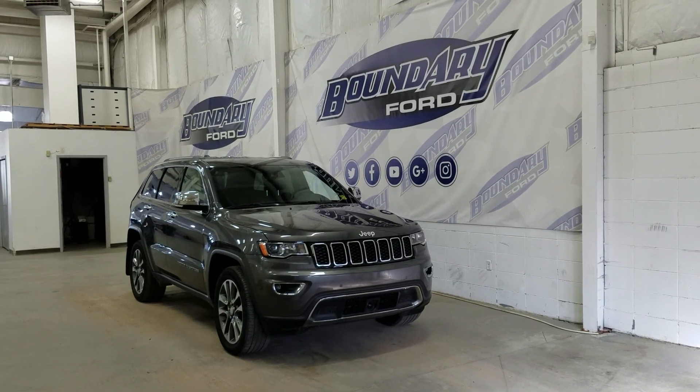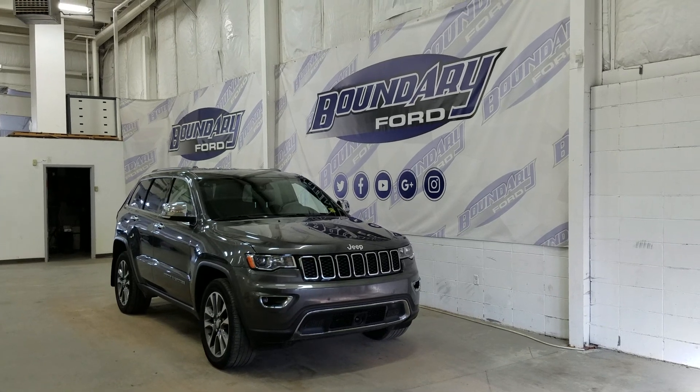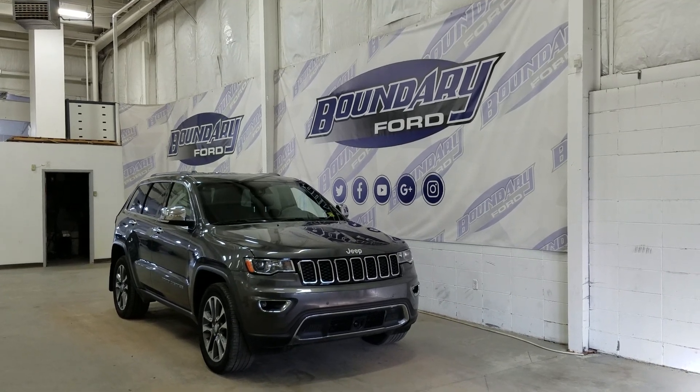If there are any more questions about this beautiful Jeep Grand Cherokee please do not hesitate to contact our friendly and professional sales staff. We look forward to seeing you in store and answering any questions that you may have. I'd also like to thank you for shopping with us here at Boundary Ford.